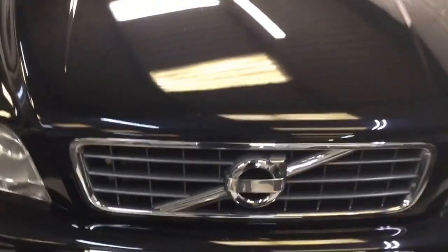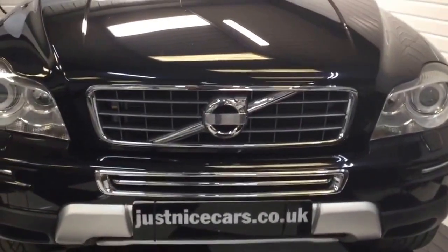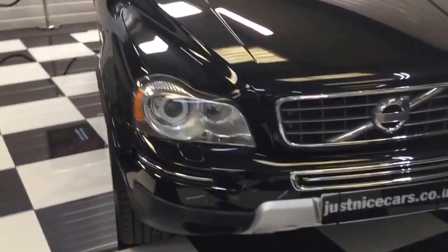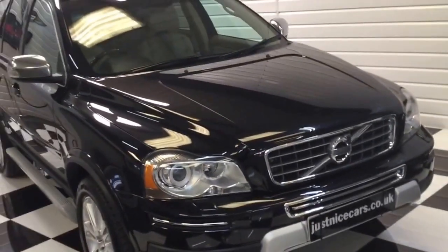So there we are. Full description is on our website at justnicecars.co.uk. Any questions, please give me a call at any time. Thanks for watching.